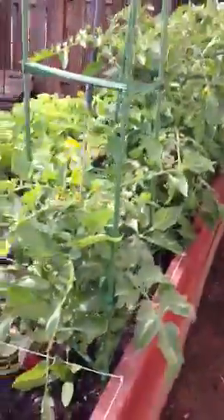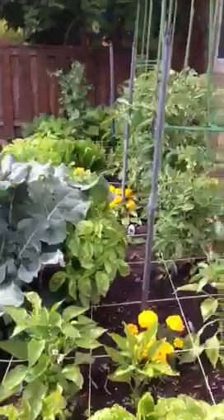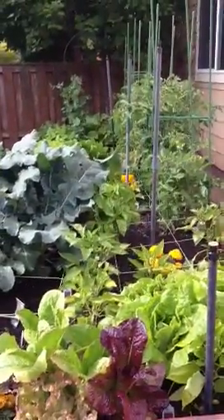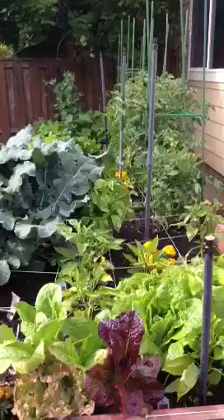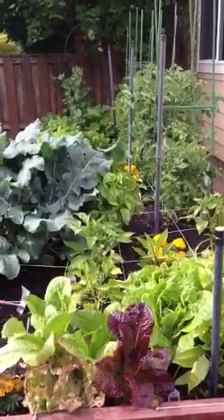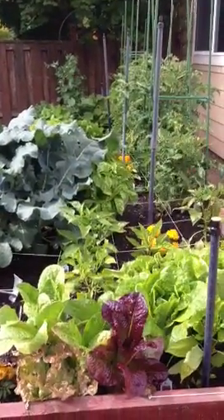Absolutely gorgeous. Everything growing like gangbusters up here in Oregon. Thank you to my wonderful husband Michael for setting up this garden box for me. I've been having a blast with it and I love it. I can't wait to reap more of the harvest from it. Kelly Guy, saying goodbye.